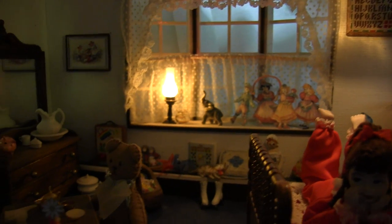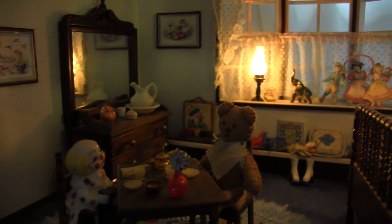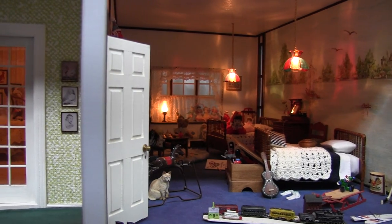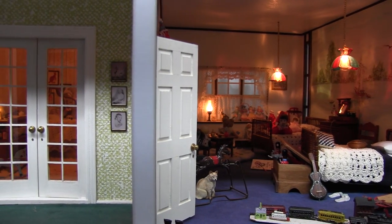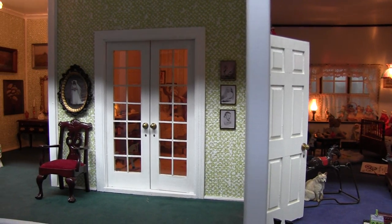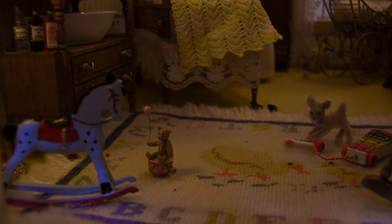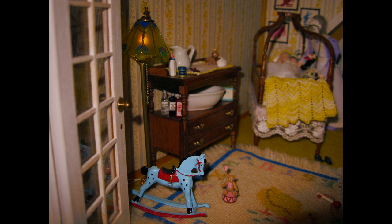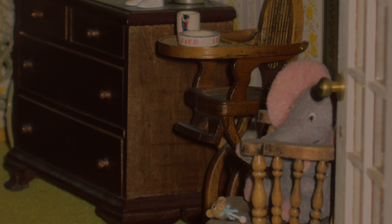The bedroom is brimming with toys — it's every child's dream. Behind these French doors is the baby's nursery. It's an enchanting little baby's room, bright and cheery. The baby's bed is handcrafted to replicate the Victorian canopy style and is completely dressed in lace. The baby's carriage, signed by Nancy West, is a lovely creation of wire and canvas. There's also a special gray stuffed elephant, very much like the one I had as a child.